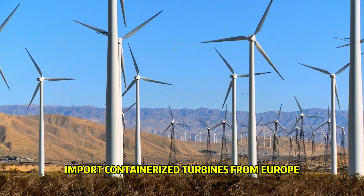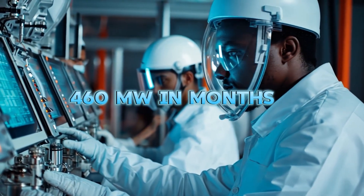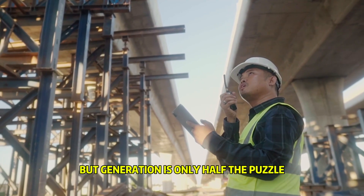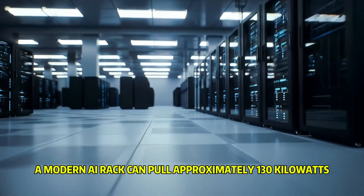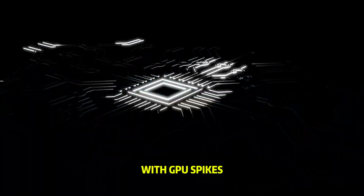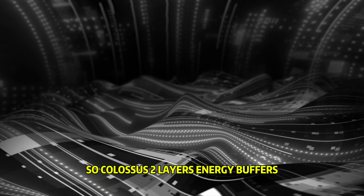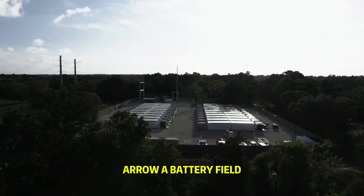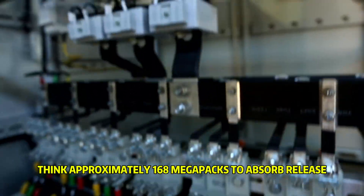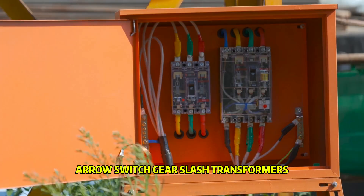Import containerized turbines from Europe and snap them together like industrial Lego, bringing approximately 460 megawatts online in just months. But generation is only half the puzzle. The other half is flattening power in milliseconds. A modern AI rack can pull approximately 130 kilowatts with GPU spikes that can drag down voltage and take out an entire hall. So Colossus 2 layers energy buffers: grid plus standby gensets, and a battery field — approximately 168 Megapacks to absorb and release instantaneous load.